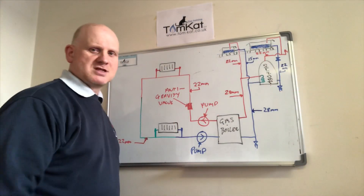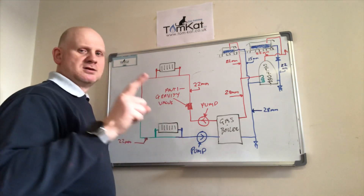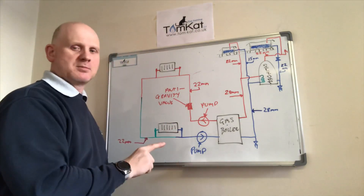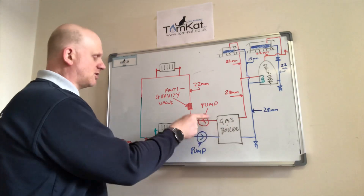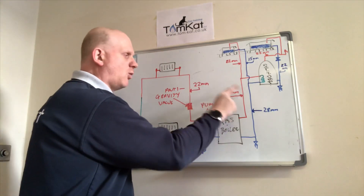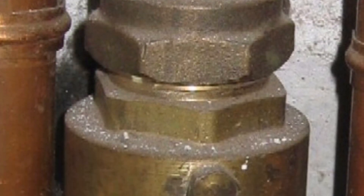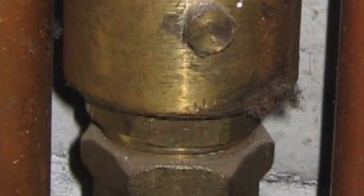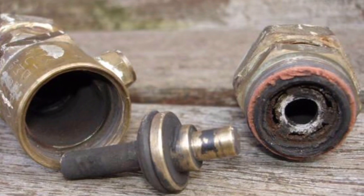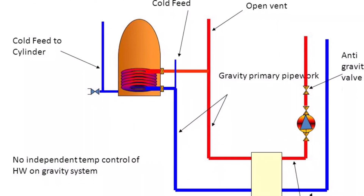We've gone down to 22mm pipe since we're no longer relying on gravity around the heating system, but it's still a single pipe system with the pump on the return. This time we've had to fit an anti-gravity valve because the hot water is still gravity fed. An anti-gravity valve is a non-return valve that prevents thermo-siphoning, fitted vertically onto the flow pipe of the central heating system above the boiler.